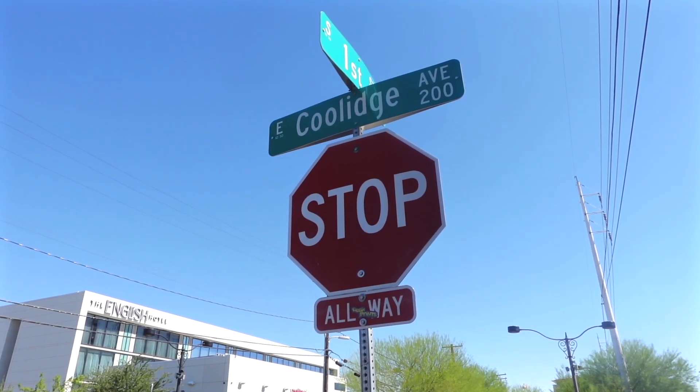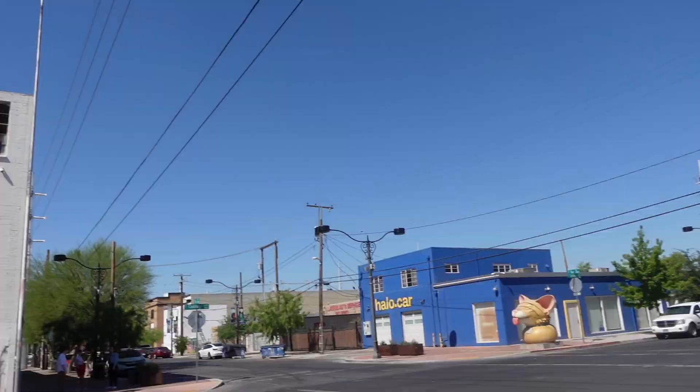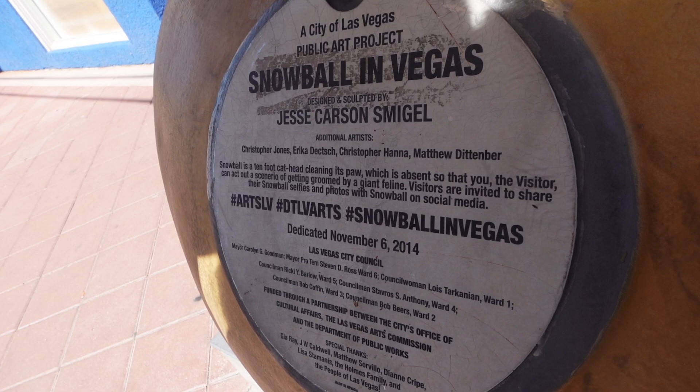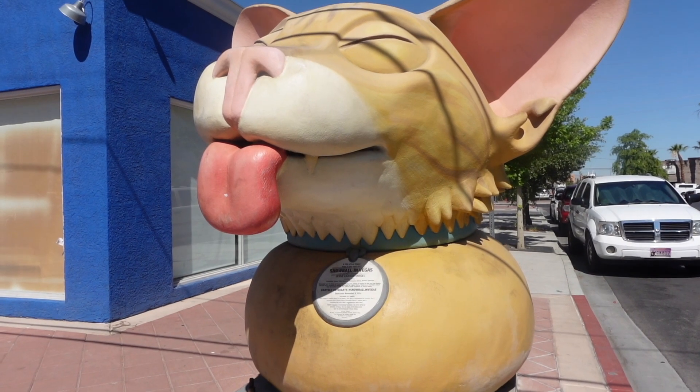For our first stop, we're here at the corner of First Street and Coolidge Avenue to see Snowball the Cat. Meet Snowball, the 10-foot cat head that's here for you to take selfies with.